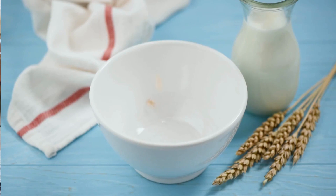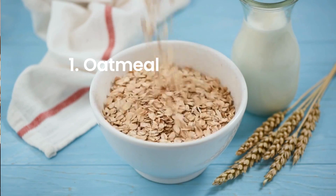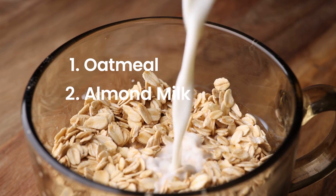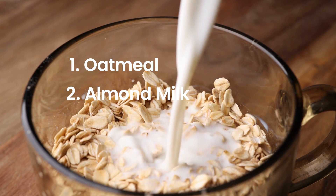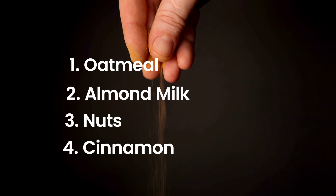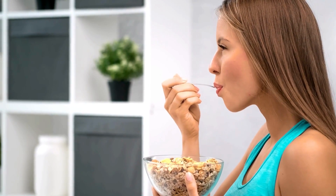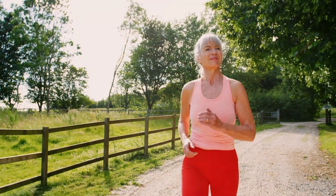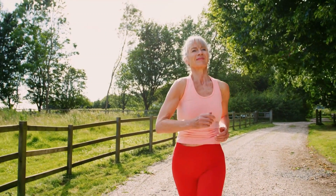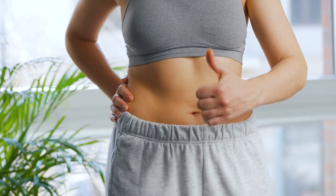Day 3: Let's cozy up with a warm, nourishing bowl of oatmeal. We'll make it with unsweetened almond milk for a touch of creaminess, then sprinkle a handful of crunchy nuts on top for some texture, and finish with a dash of cinnamon for that extra comfort food vibe. This bowl isn't just soul-warming — it's super healthy too. Oats are perfect for giving you slow-release energy throughout the morning, while the nuts add a dose of healthy fats, keeping you satisfied and fueled.